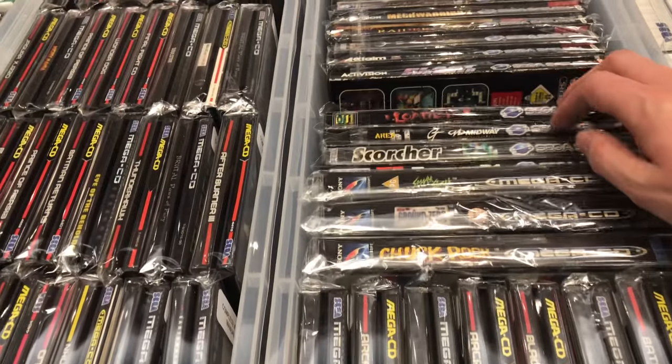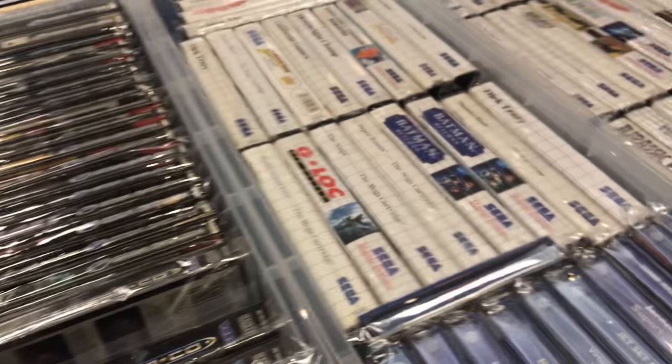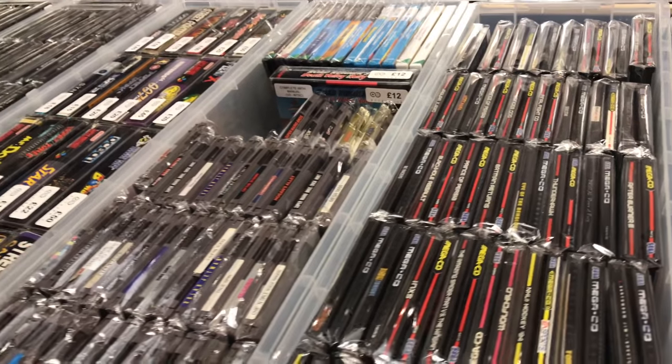A quick look at some Sega Saturn and some Mega CD games. Not really in the market for Saturn or Mega CD at the minute, but maybe in the future. My Mega CD doesn't work, so that's why I'm not really that interested in collecting for it at this time anyway.